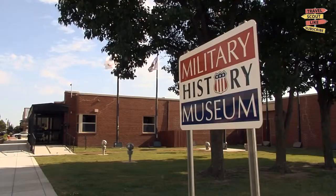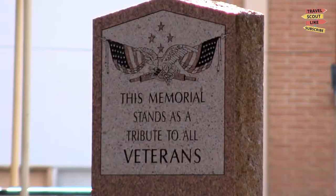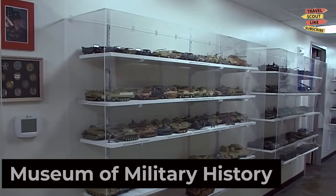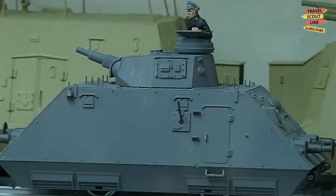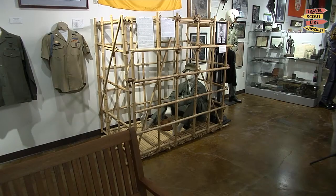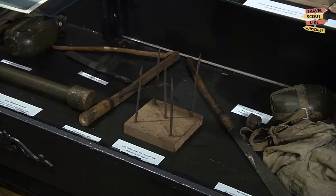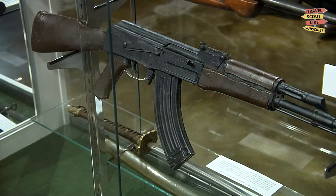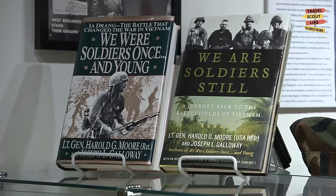Pay tribute to the brave men and women who have served in the military at the Museum of Military History. Explore the exhibits that showcase military artifacts, vehicles, and memorabilia from various eras. Gain insights into the sacrifices made by the armed forces and appreciate their contributions to our nation's history. The Museum of Military History is a place of remembrance and gratitude.